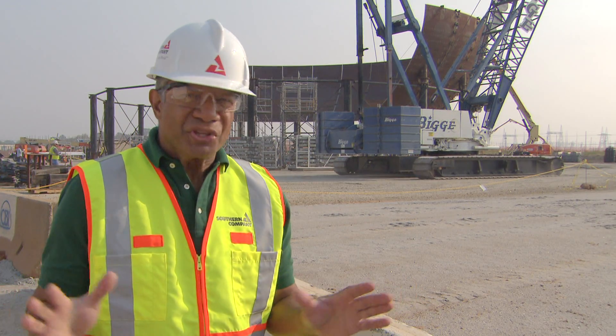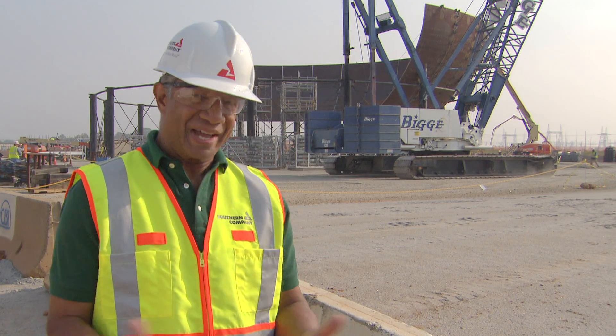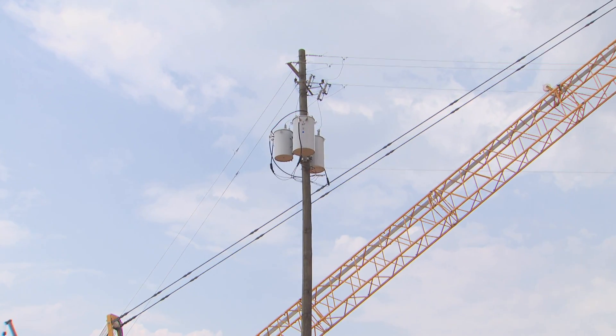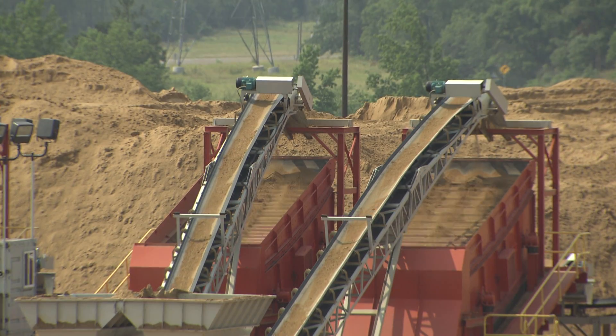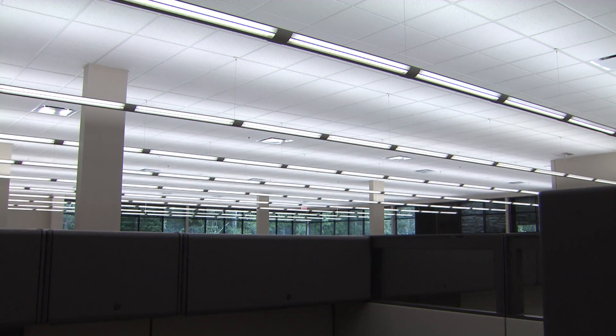With all the construction activities on site working to build this facility, it's a project in itself to have the electricity supply available to conduct these activities. In other words, how do we provide the energy to build the new nuclear energy facility? Georgia Power Company designed a system for providing a reliable source of construction electricity throughout the course of this project while making sure there are minimal interruptions.